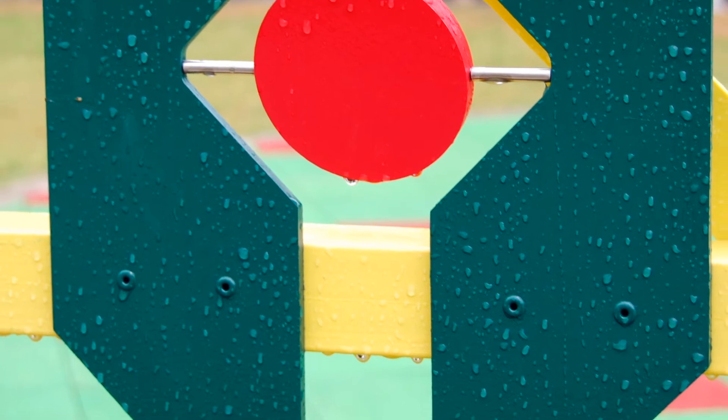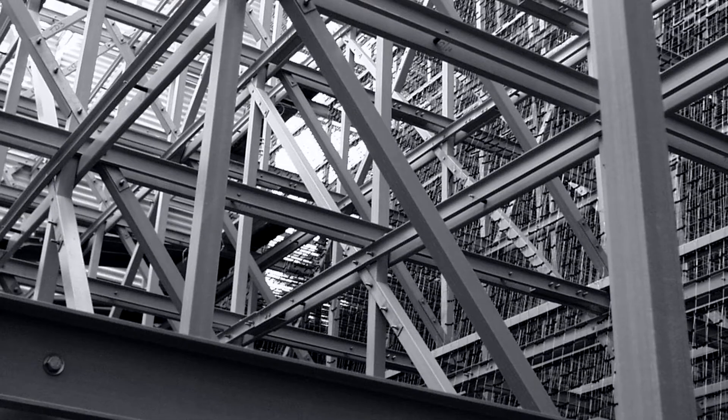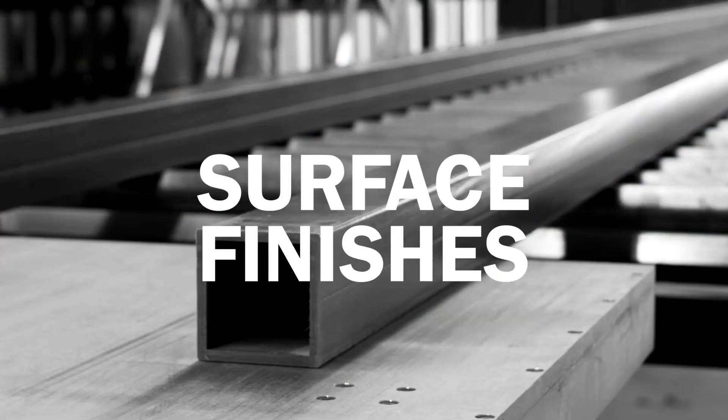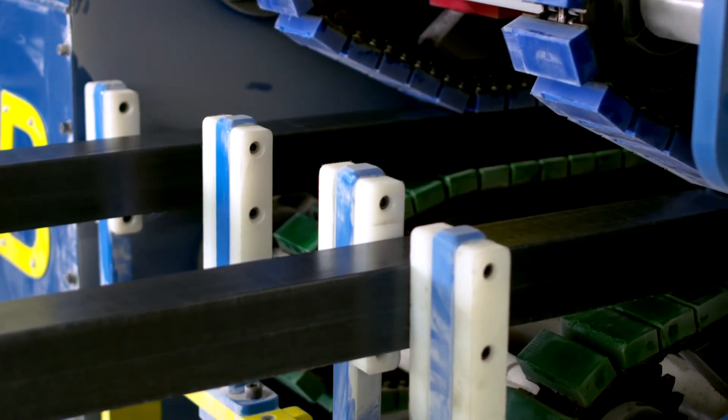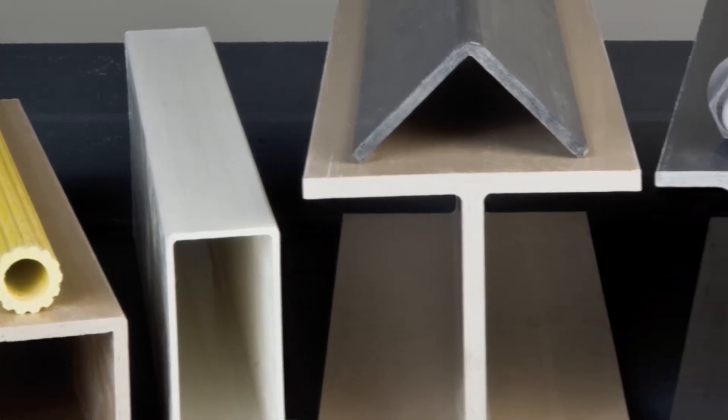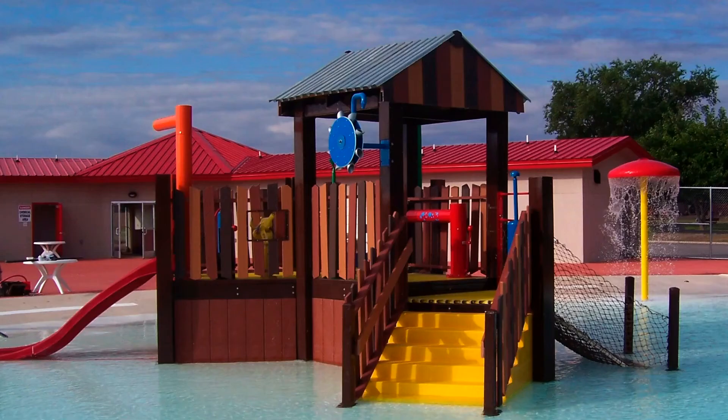These additives help improve water resistance, weathering, dimensional stability, and temperature resistance. Surface finishes are used to add UV protection and corrosion resistance. Together, these components can be pultruded or molded into complex shapes for endless design possibilities.